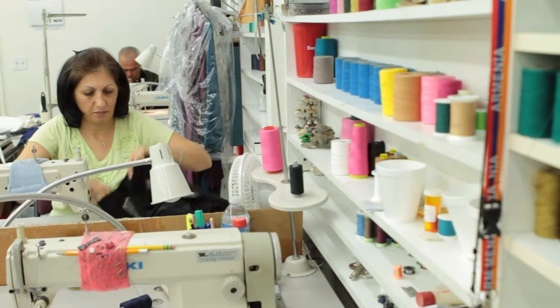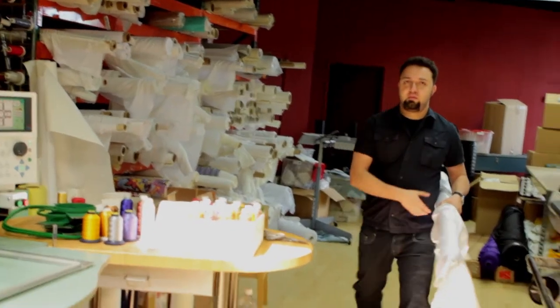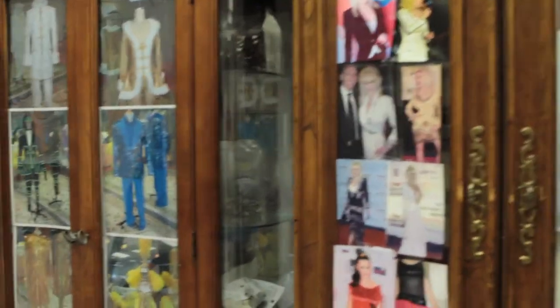We still have seamstresses and cutters to cut our patterns, but it just took a lot longer — everything took twice as long, three times as long, especially when we had to do multiple units. Obviously when we cut with the machine and use it to produce multiple units, everything comes out exact and gives us the upper hand on what we're doing.